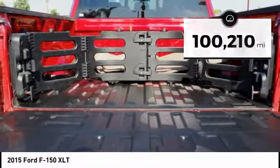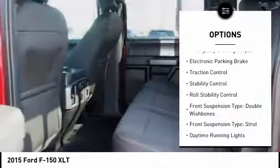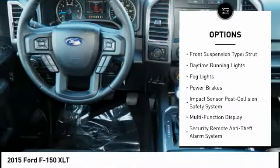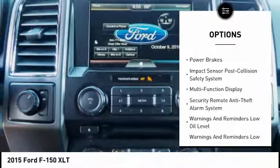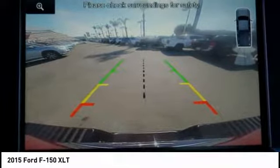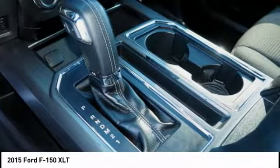Here are some of this vehicle's great options: emergency braking preparation, electronic parking brake, traction control, stability control, roll stability control, front suspension type double wishbones and strut, daytime running lights, fog lights, power brakes.